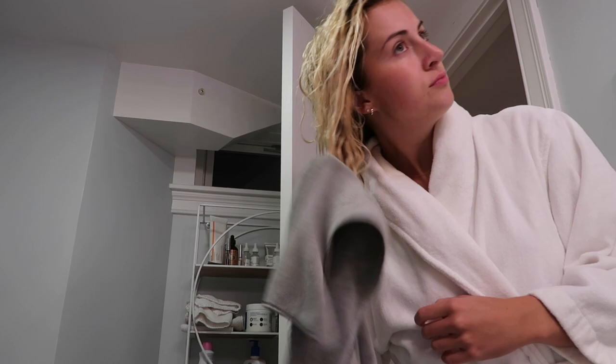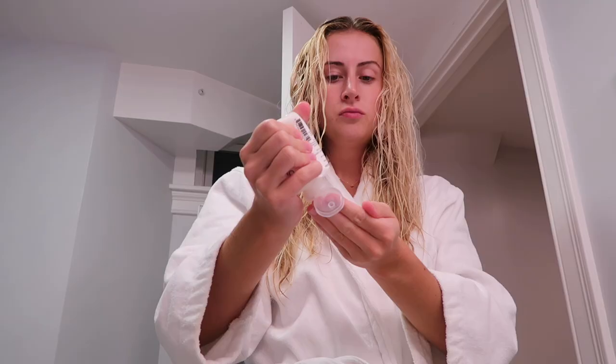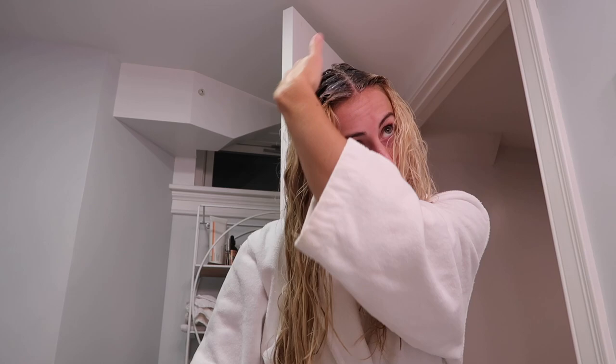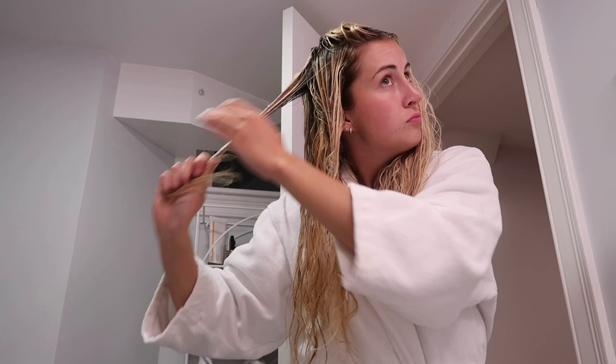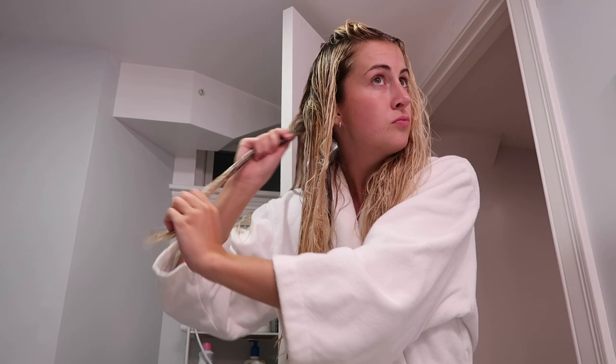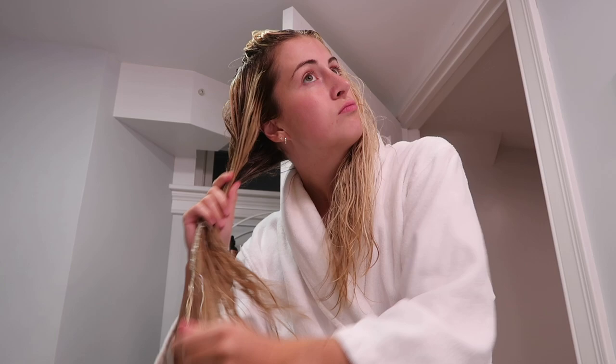The hair mask I use is the Olaplex No. 3. This is a treatment you can get at your hair salon — sometimes I get it done while I'm getting bleached because my hair really needs it. It really helps with bleached hair and damaged hair overall. It really helps with bonding your split ends. I basically section off my hair and glob this stuff all throughout my head. I use about a third of the bottle — not even kidding. It's really great stuff, it can be pretty pricey, but it's definitely worth it. I do this almost every time before I get my hair done because it just feels so much better afterwards and it protects my hair while the bleach is on at the salon.